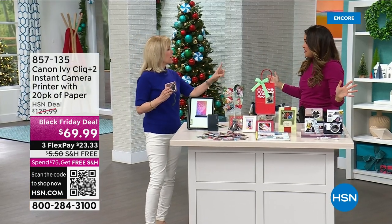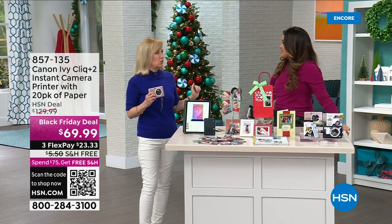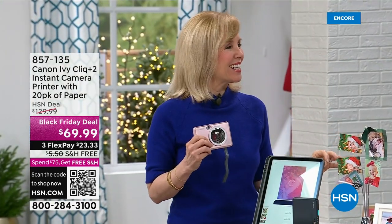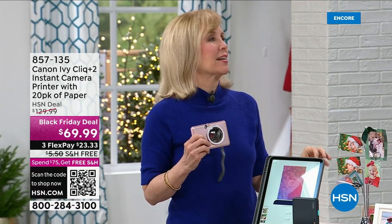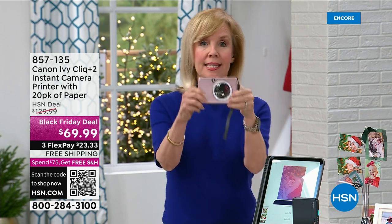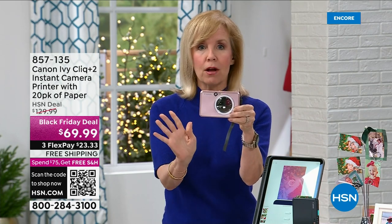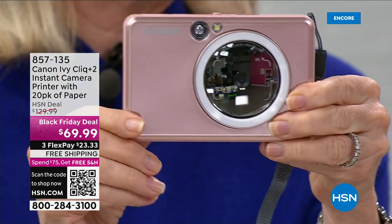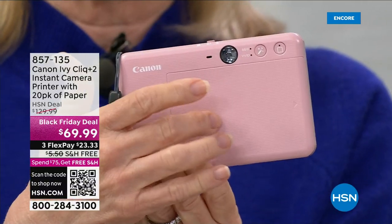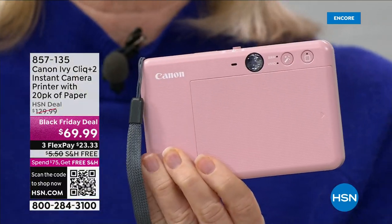We were price shopping when we launched this, and no one can touch it. The closest competitor I found was still $40 more. This is the latest generation, top of the line — it's a full-blown Canon digital camera. And on the back where you load your paper, you can print from your phone and your tablet using Bluetooth technology. It can be Apple or Android.